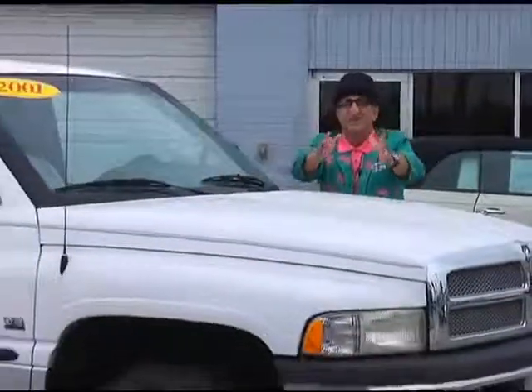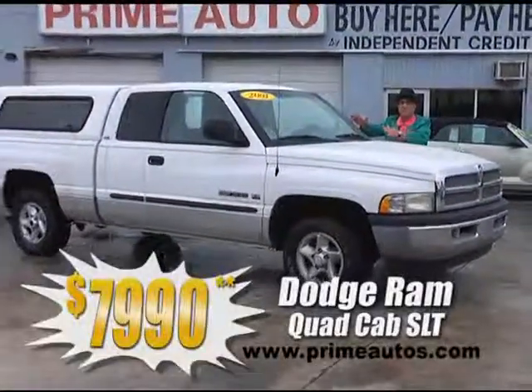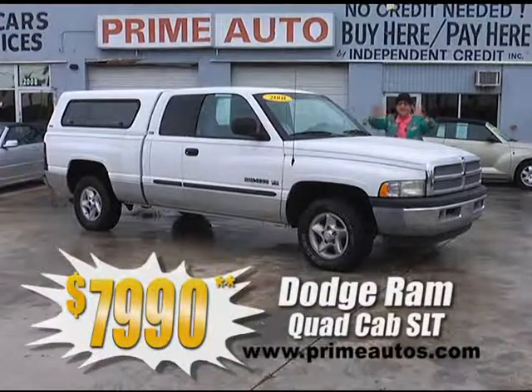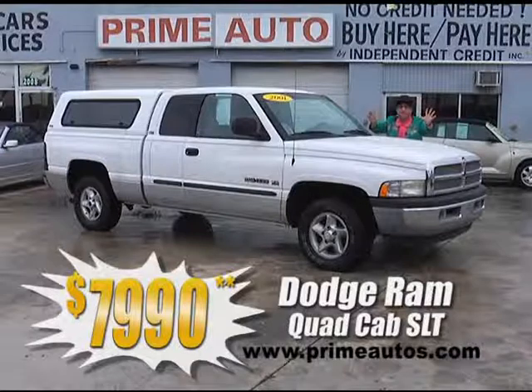Now if you're looking for a loaded full-size four-door pickup, check out the Dodge Ram quad cab, with the V8 automatic SLT package, all the power options, CD, alloys, and so much more, for only $79.90 with no hassle credit in 20 minutes or less.